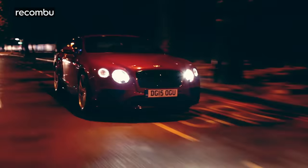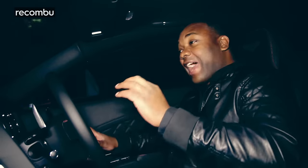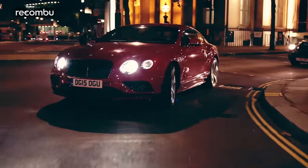Growing up as a kid and getting into cars, I kind of gravitated more towards the exotic, hardcore stuff — Ferraris, Aston Martins, Corvettes. I've always liked the Continental, but to me it was more a car that your dad might drive.